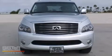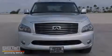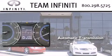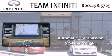This is a 2012 Infiniti QX56. This SUV has an automatic transmission and a 5.6 liter V8.